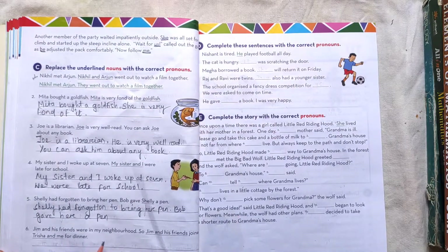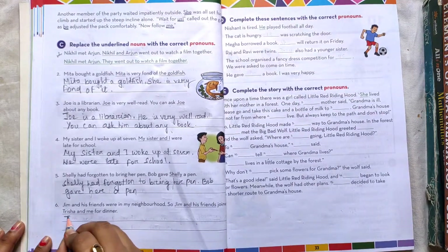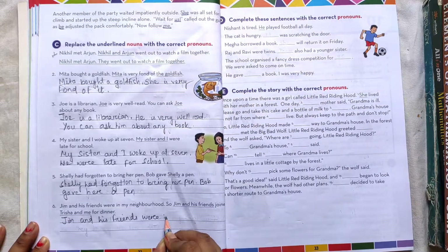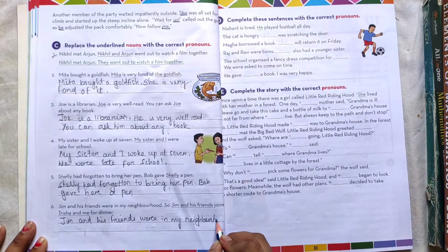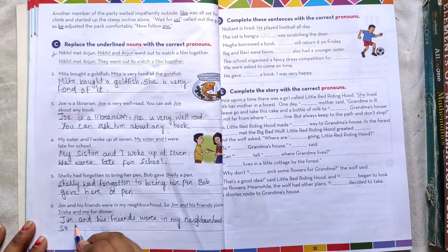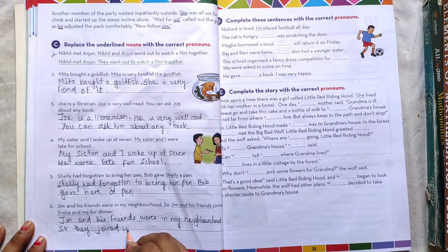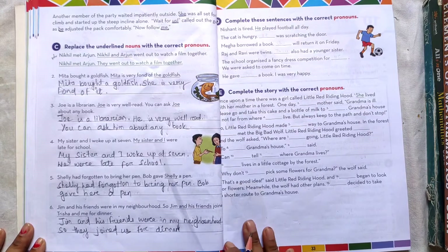Number 6: Jim and his friends were in my neighborhood. They joined Trisha and me — not 'us' — for dinner. Okay, then number D.